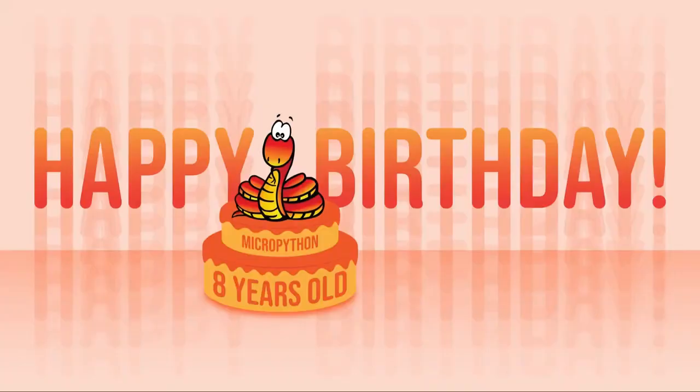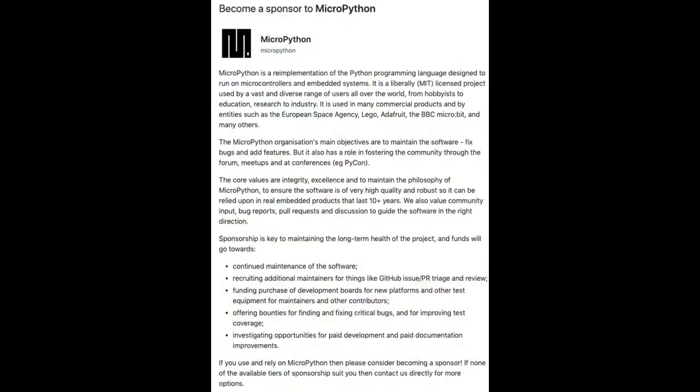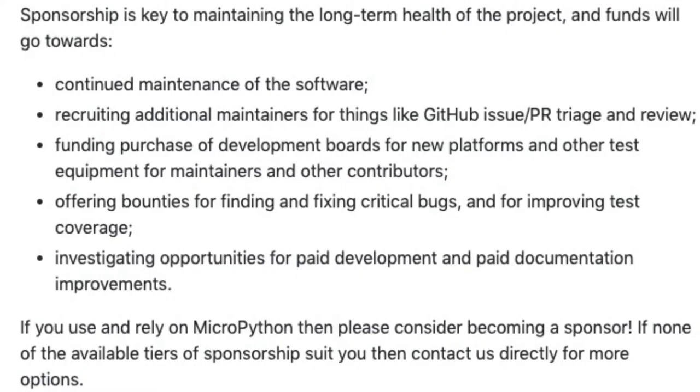This year, MicroPython has sponsorship enabled on GitHub. The way it works is you give them money through GitHub — right now they're waiving the fees. You can be an individual sponsor or an organizational sponsor. They have goals: they want to get to $5,000 a month for continued maintenance, recruiting additional maintainers, funding purchase of development boards for new platforms, offering bounties for fixing bugs, and investing in paid development and documentation improvements. You can sponsor one time or as an organization.